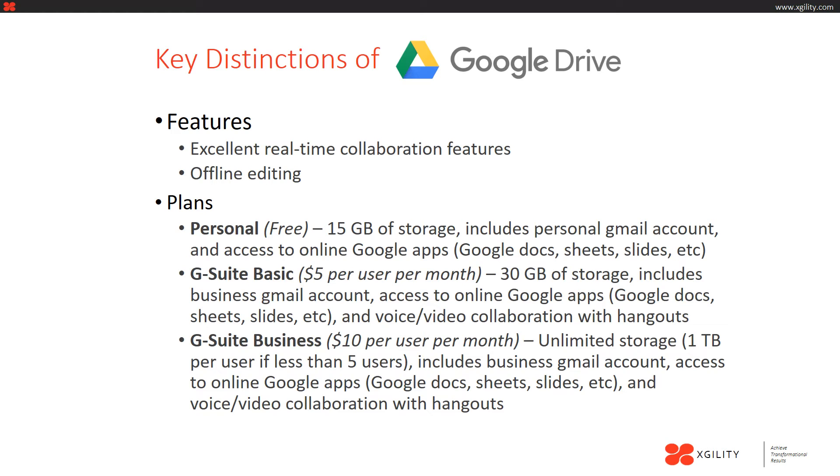The second plan is the G Suite Basic plan, which costs $5 per user per month and includes 30 gigabytes of storage, a business Gmail account, access to online Google apps, and video and voice collaboration with Hangouts. The last plan available is G Suite Business, which costs $10 per user per month and includes everything in the G Suite Basic plan.